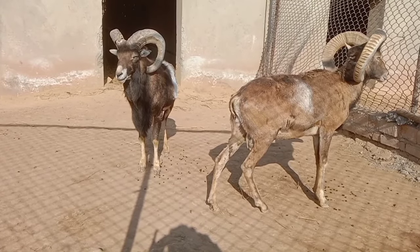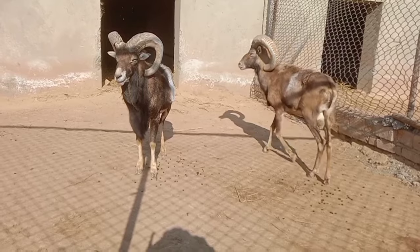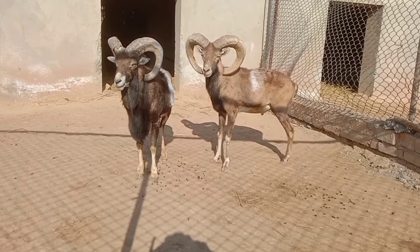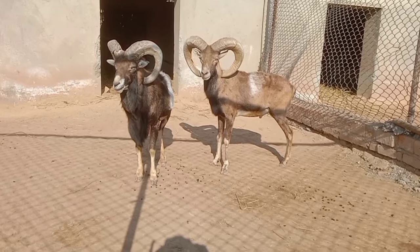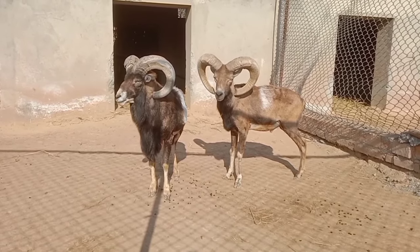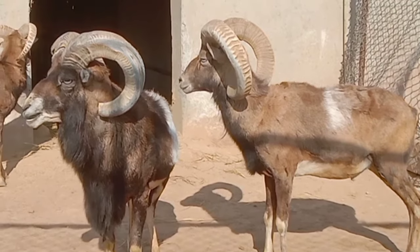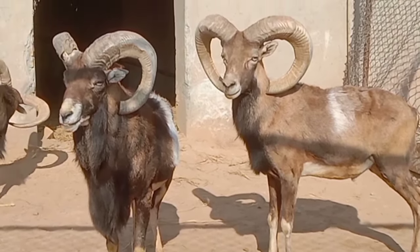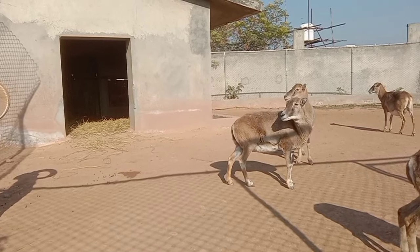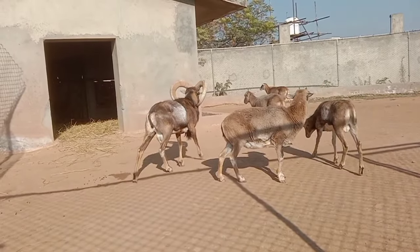Identification of urial: The urial, Ovis vignei, is a species of wild sheep that is native to Central Asia. It is a medium-sized ungulate with a stocky build, characterized by a thick woolly coat that varies in color but is generally brown or reddish-brown. Males typically have large curled horns while females have smaller, more slender horns. Both sexes have a white rump patch and a white bib under their throats.